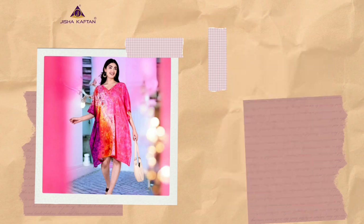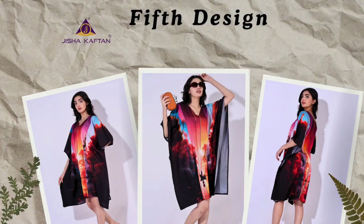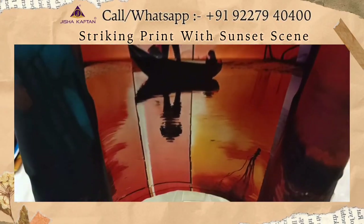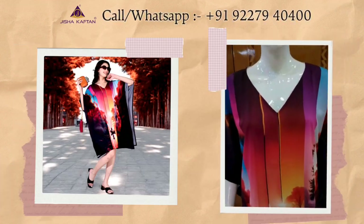This is the fifth design of this catalog. This is a striking landscape print that captures the essence of a dramatic sunset scene. The central focus is a person on a swing, framed by tree silhouettes in the center.